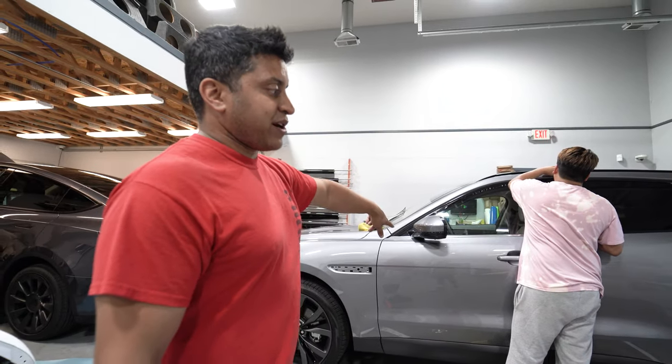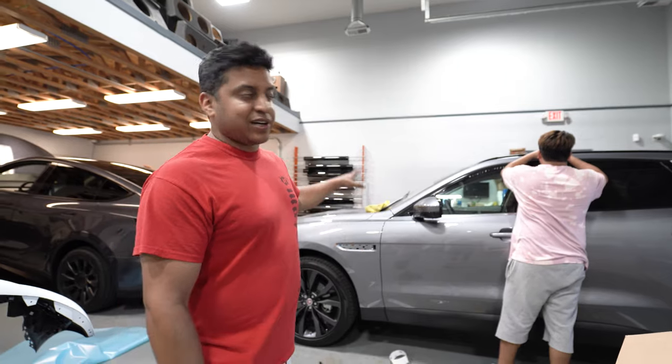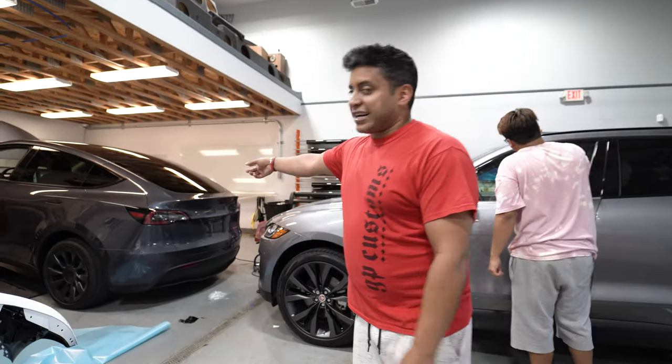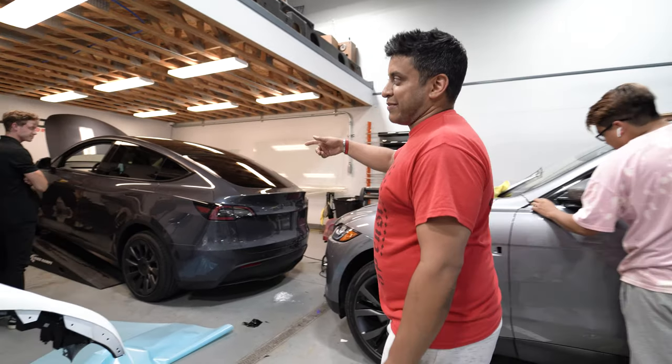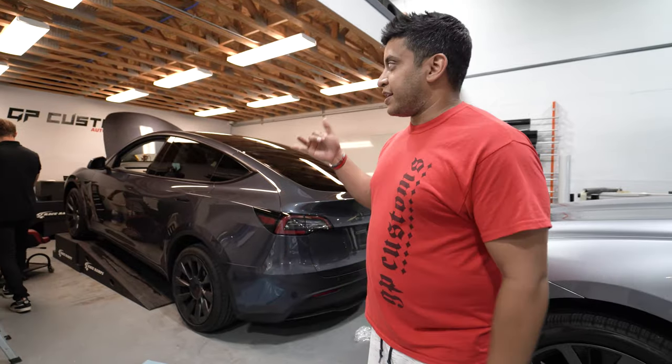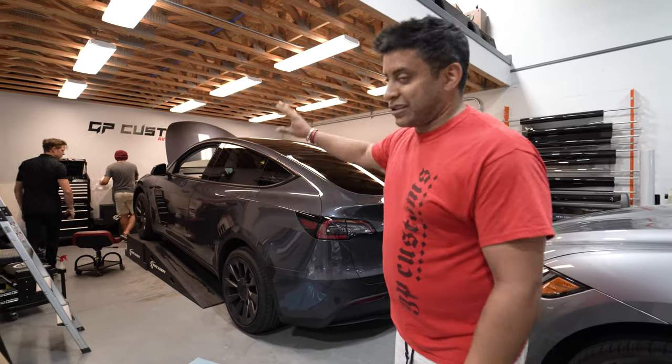We did a full ceramic coating on the Jaguar, full clear on the front, full window tint. Then we got another Tesla Model Y — Cam is finishing up the whole front clip clear bra, getting a window tint on it, and Jace finished up a ceramic coat — that's why that thing looks like glass.